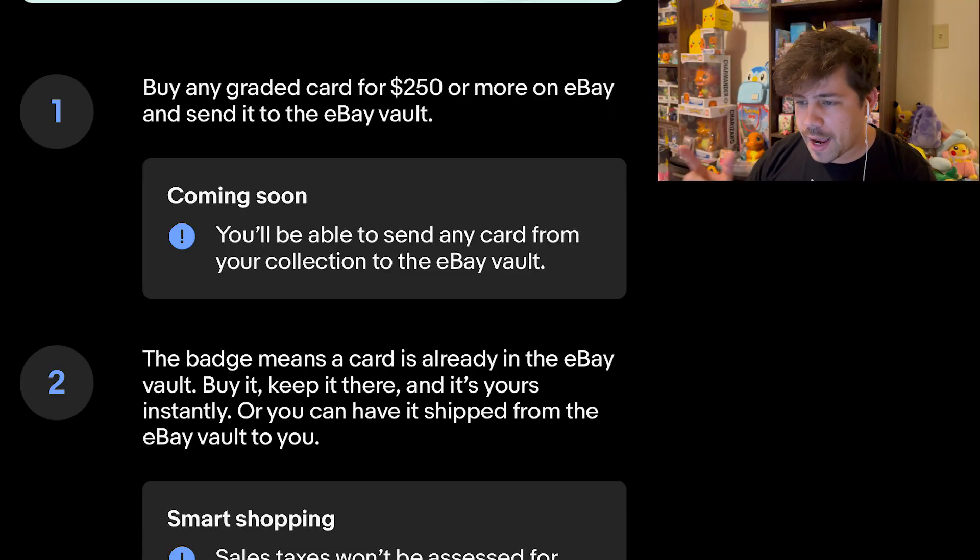Buy any graded card for $250 or more on eBay and send it to the eBay Vault. You'll be able to send any card from your collection there soon. A badge means a card is already in the eBay Vault — buy it, keep it in there, and it's yours instantly, or you can have it shipped from the Vault to you. That shipping will come at a cost though — you have to pay some kind of fee to get it out.